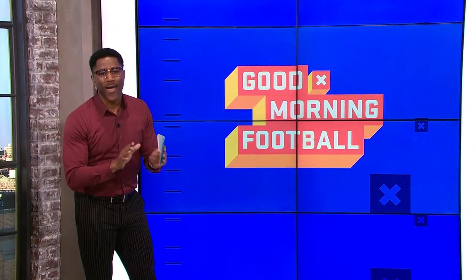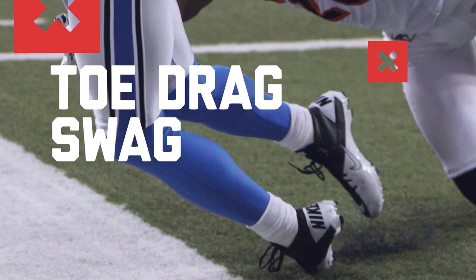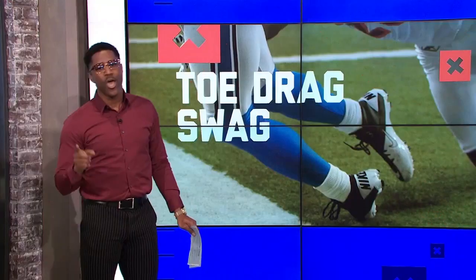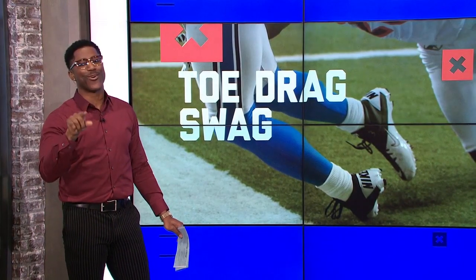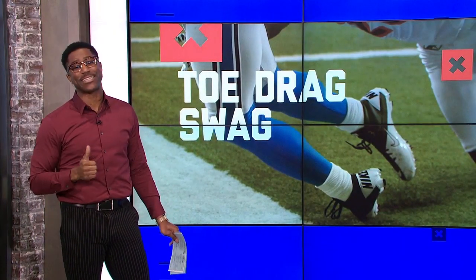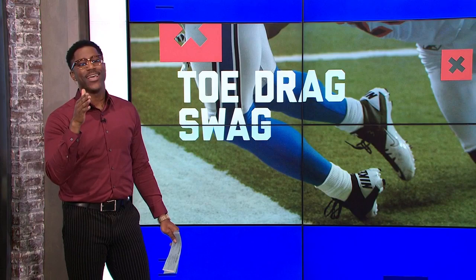Yes, it's that time of the week baby — it's Toe Drag Swag! Divisional round is officially in the books. It's time to see who had the best toe drag swag, who got their feet down right before they went out of bounds on the sideline or even in the end zone. Let's start right out the gate with my guy Ted Ginn Jr.